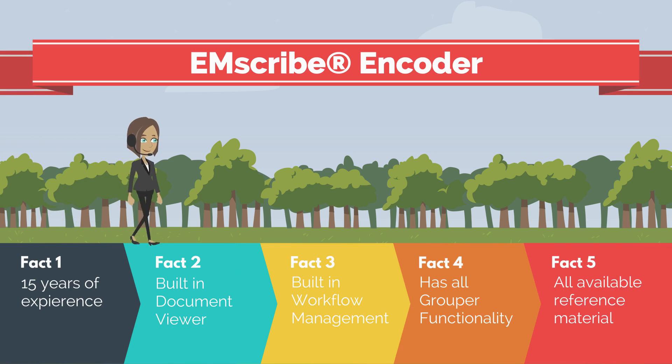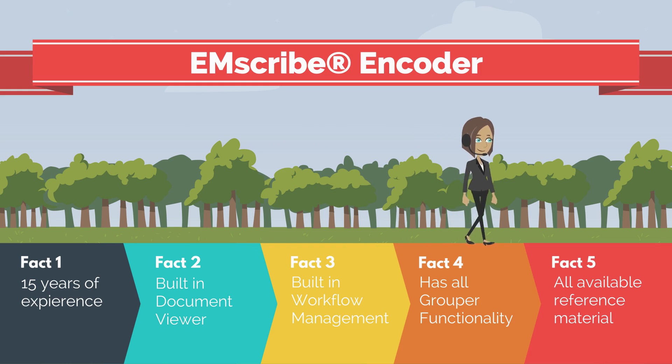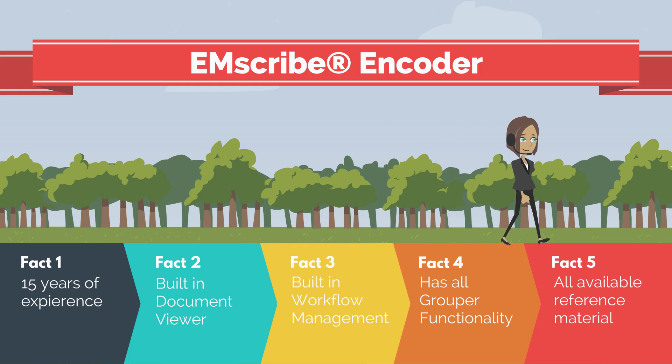With 15 years of experience in the coding space, AMI now introduces the Emscribe Encoder, the first new encoder in over a decade. It seamlessly integrates into the Emscribe platform and provides real-time reimbursement data as well as the necessary reference materials coders need to effectively get a bill out the door. All of this for a fraction of the cost.